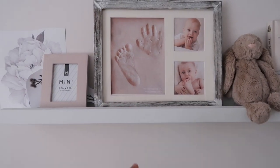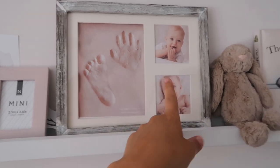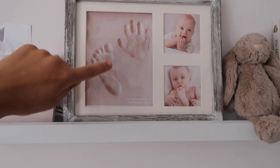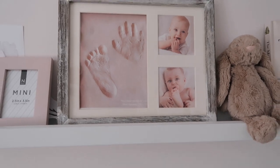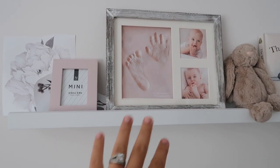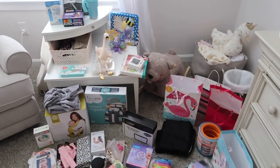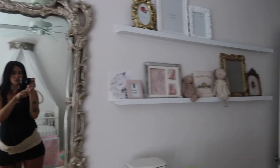This is a picture frame that comes with a set of clay so you can do their hand and footprint and then put it in the frame. I actually packed it in my hospital bag so I can do it right at the hospital and have her tiniest ever footprint and handprint.